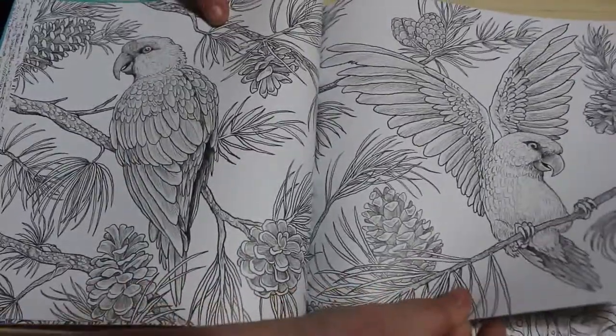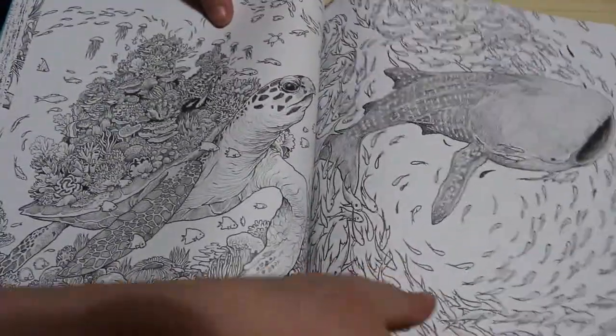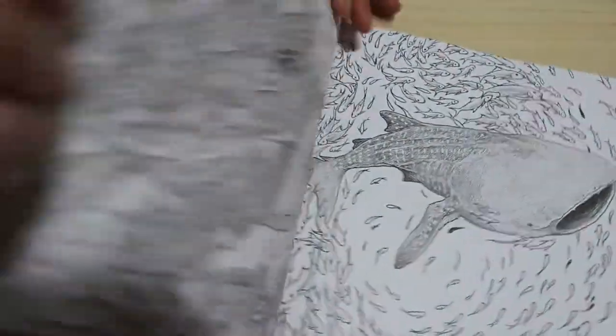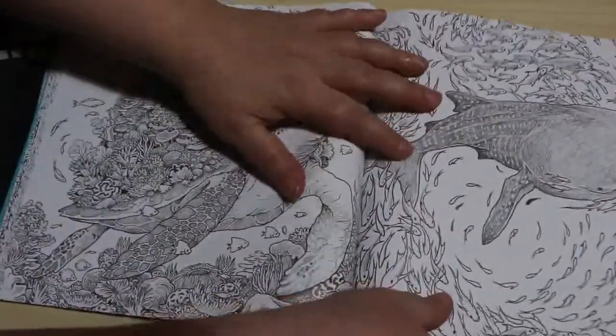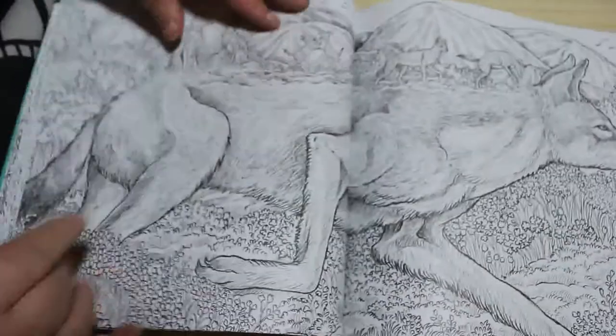Birds. I think these are fantastic. And then there's the front one — yep, the front one. They are beautiful. I'm glad that they're not all double pages.